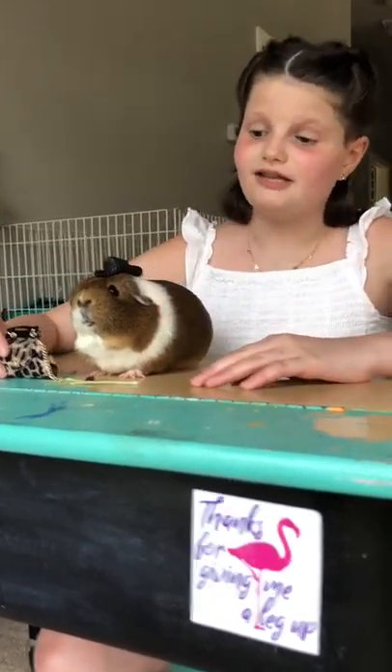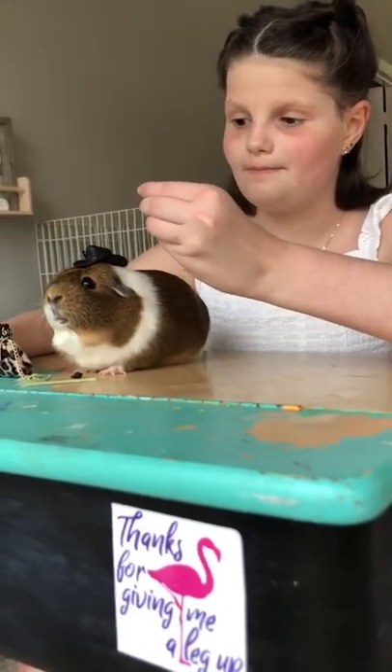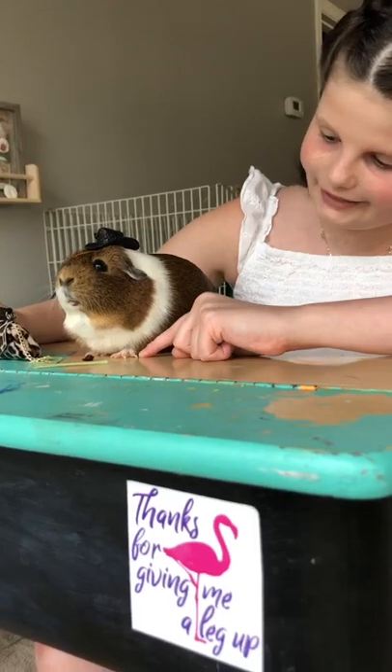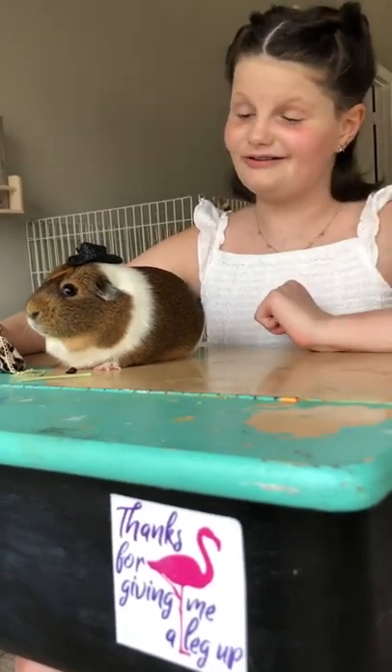Guinea pigs' teeth are always growing, so they need a ton of hay in their diet to kind of sand that down. Also, they only have four fingers on their front paws and three toes on their back paws. That is really cool.